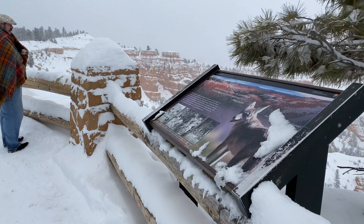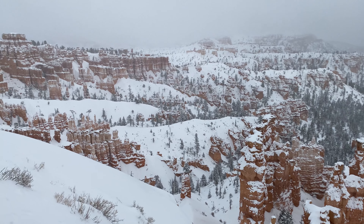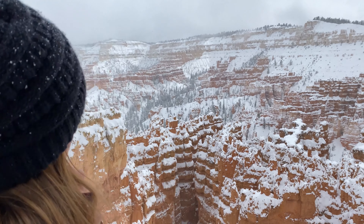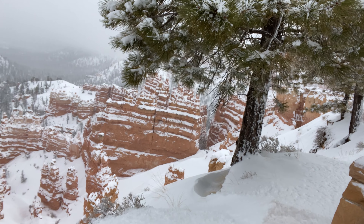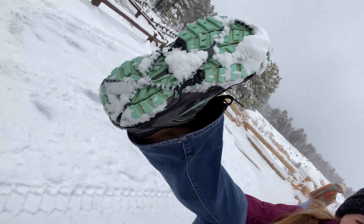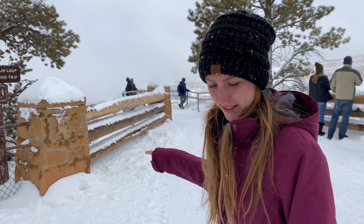Wow. Some of them look like orange Christmas trees. Wow, you can see people down there. We have crampons. Do you want to go do that hike? Yes! We're going to do a hike. Call us crazy — we don't have snow boots, but we have crampons. We can totally do this. It's called the Navajo Loop and it's 1.3 miles round trip. That's nothing.